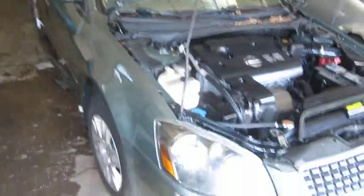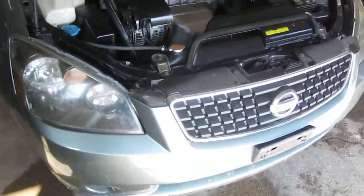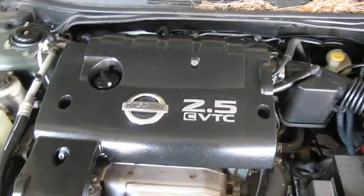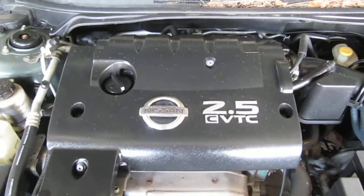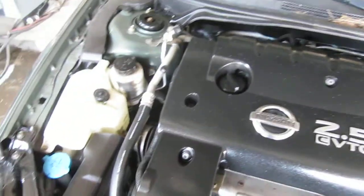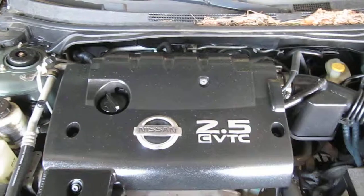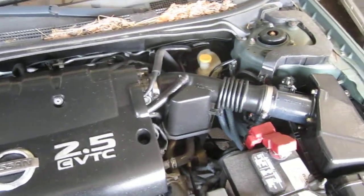Good morning and welcome to Tom's Foreign Auto Parts video portion of our inventory. Here we have an excellent running 2006 Nissan Altima. This vehicle is an excellent running 2.5 liter California emissions engine. The vehicle is also equipped with an automatic transmission, cruise control, and is also front wheel drive.